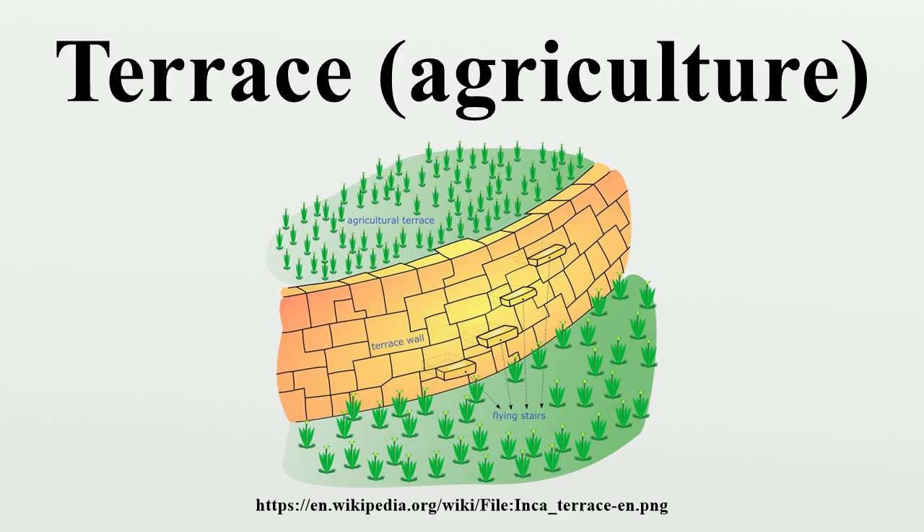Terracing is also used for sloping terrain. The Hanging Gardens of Babylon may have been built on an artificial mountain with step terraces, such as those on a ziggurat. At the seaside Villa of the Papyri in Herculaneum, the villa gardens of Julius Caesar's father-in-law were designed in terraces to give pleasant and varied views of the Bay of Naples.